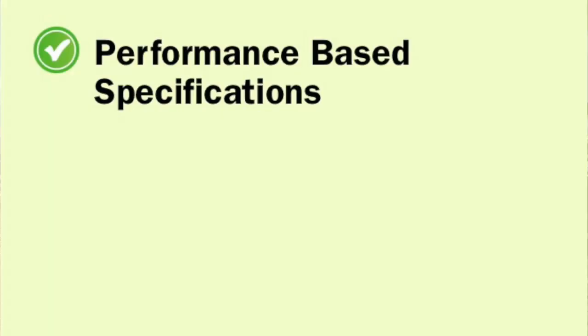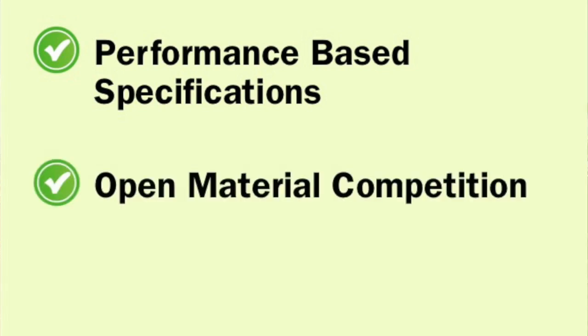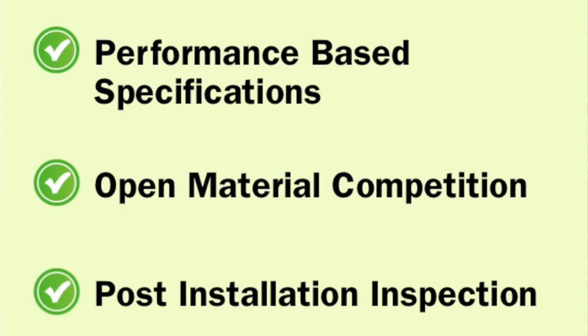Specifically, we want to talk about performance-based specifications, open material competition, and post-installation inspection.